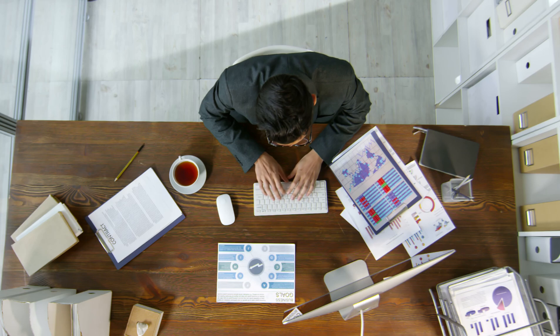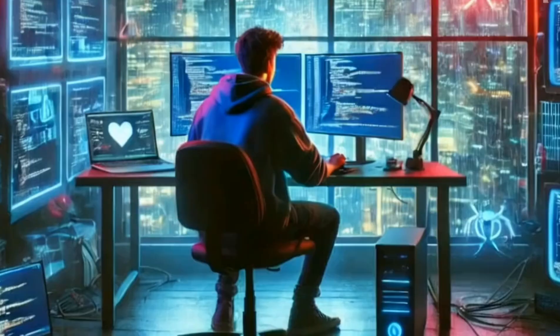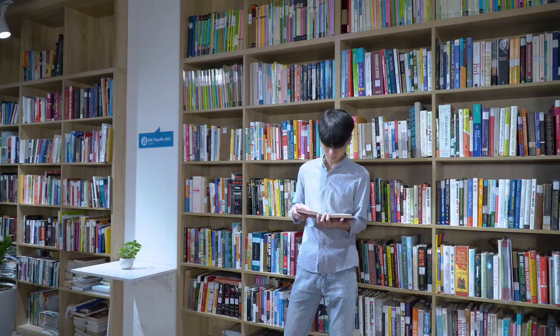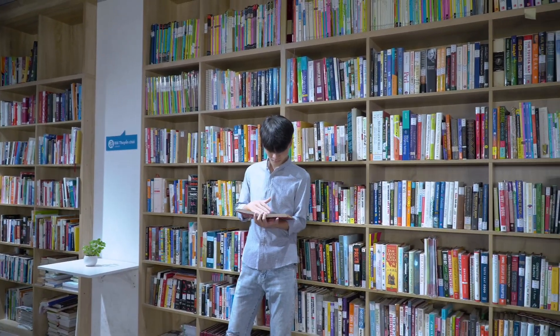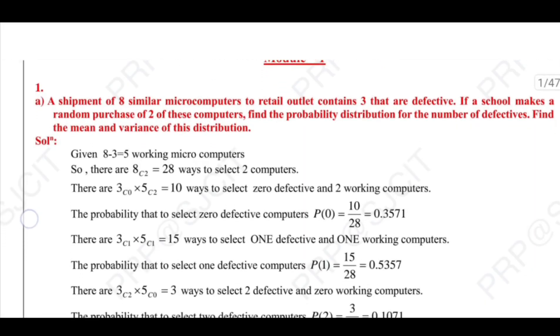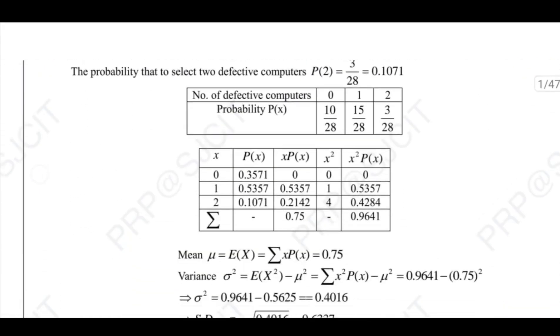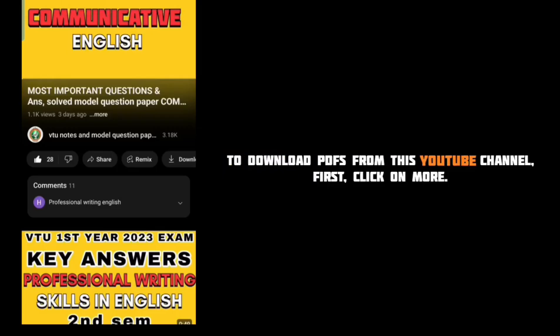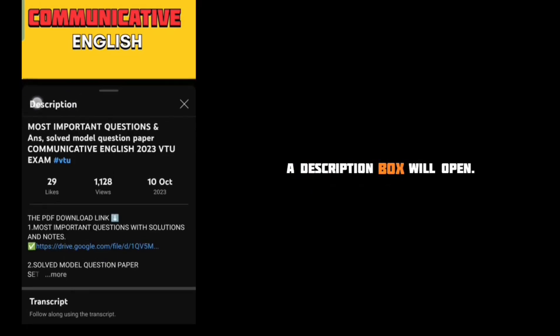Whether you aim to be an entrepreneur, a leader, or simply a professional, these skills will pay off in the long run. The choice is yours. All these resources — solved model question papers, previous year question papers, notes, and important questions for all branches — are available in the description box. Download them now and start preparing. Best of luck.